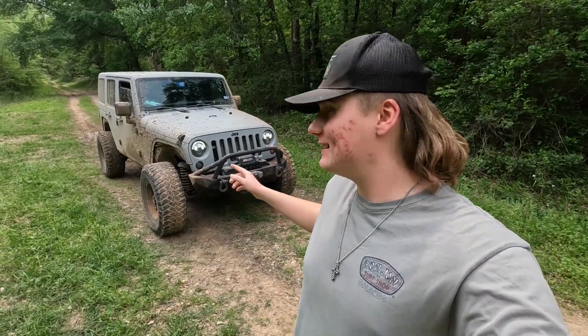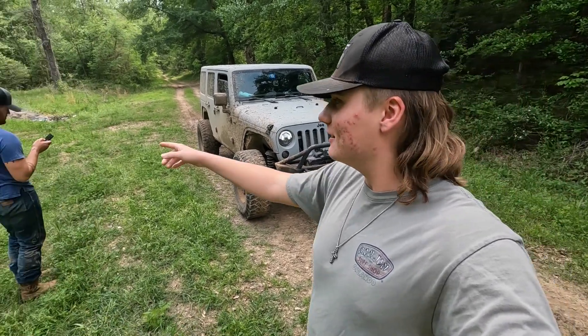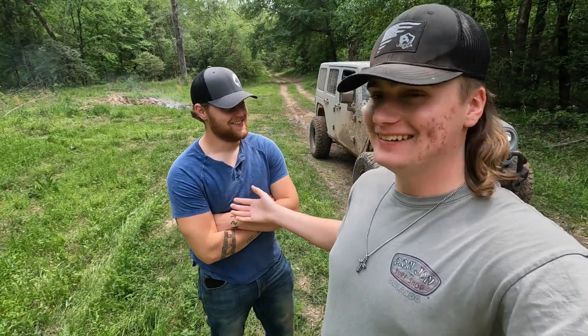What's up boys, in today's video we'll be testing out how well my Jeep does on the different trails. I'm accompanied by Devin today — he didn't want to be in my intro, but now he's in my intro. So yeah, let's get right into it. The first basic trail that we're doing today is a gravel road.